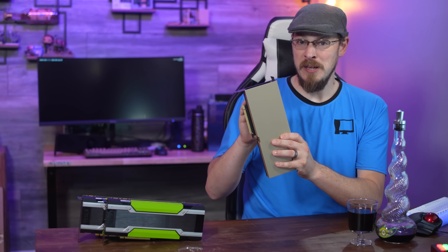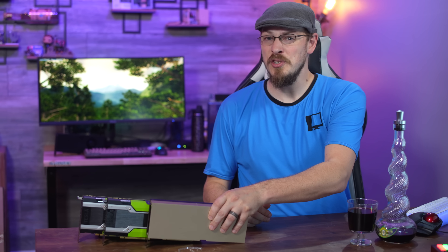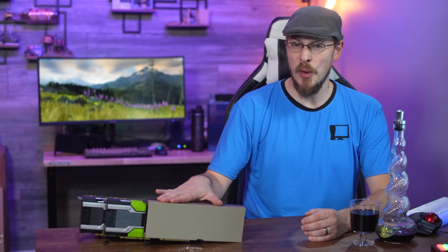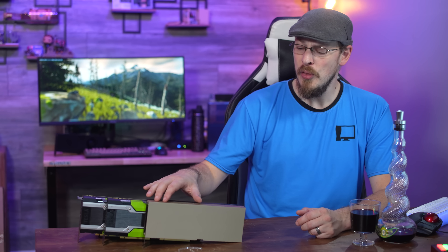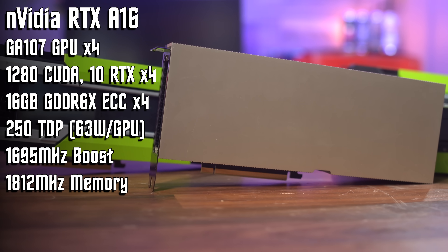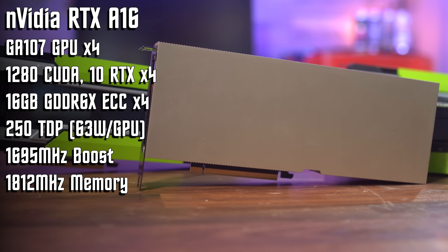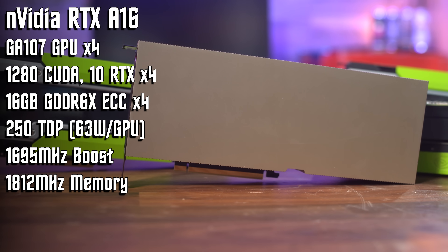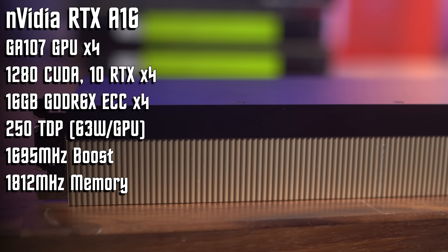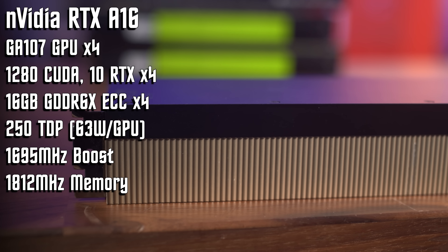Calling it a single GPU is a bit of a misnomer, as it's not just one GPU, but four individual GPUs on the same PCB. Built using the GA107 GPU dies, it actually shares its soul with the RTX 3050 4GB cards, though these GPU dies are significantly cut down from their retail counterpart. Instead of 2,300 CUDA cores on the RTX 3050, the A16 GPUs only have 1,280 CUDA cores enabled. GPU boost clocks are roughly the same at around 1,700 MHz, but the memory is clocked slightly higher at 1,812.